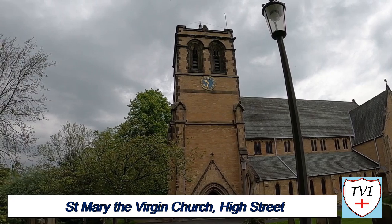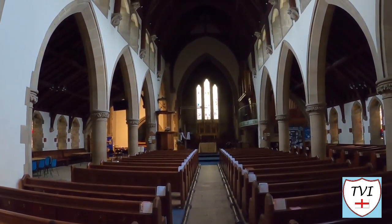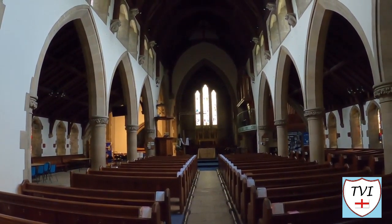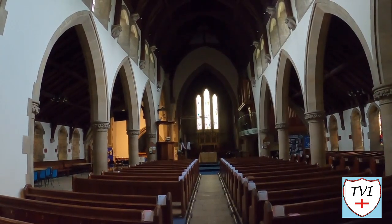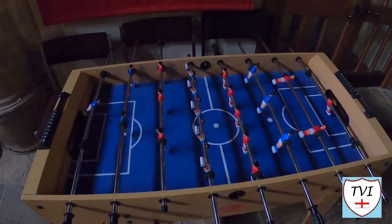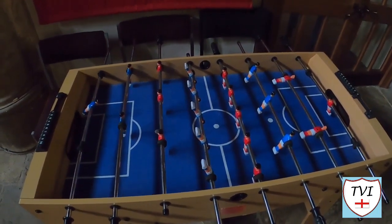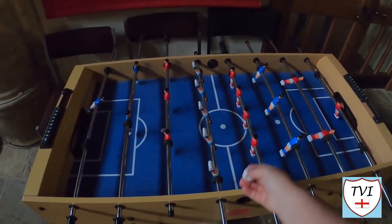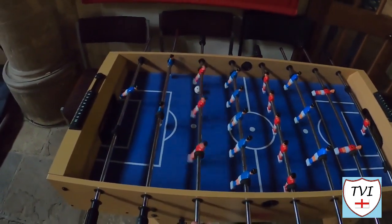The church has a four bay nave and a tower to the west, and the vestry is on the southern side. It's built of ashlar magnesium limestone, although some of the ornamental dressings are of sandstone. It was open with an invitation outside to come in and rest a while. Of all the places to find one of these things — I didn't expect it to be in here. Table football. I've not played this in ages.